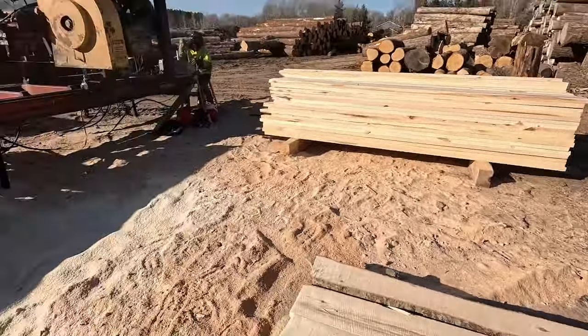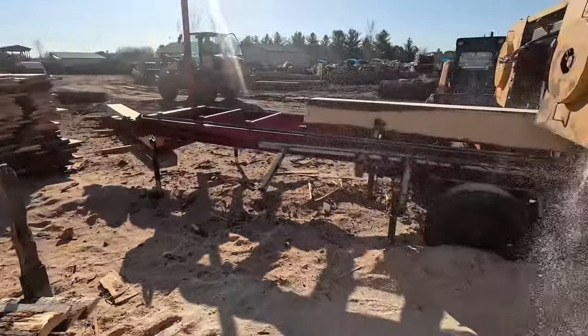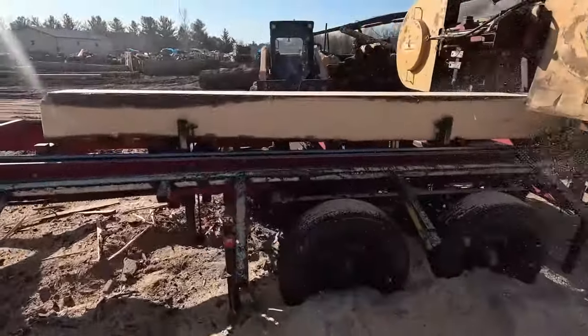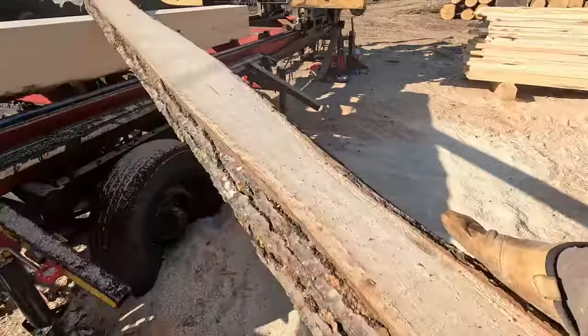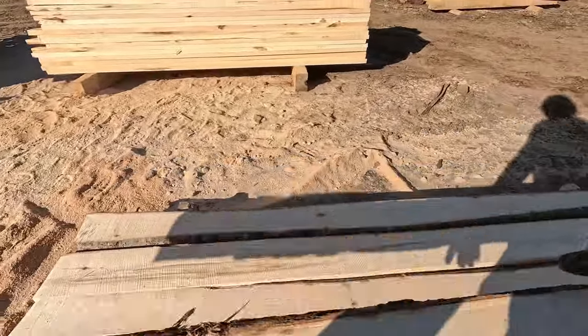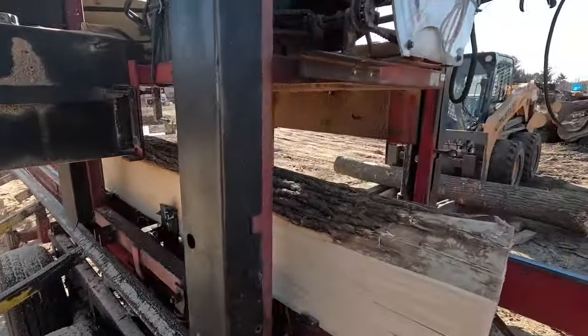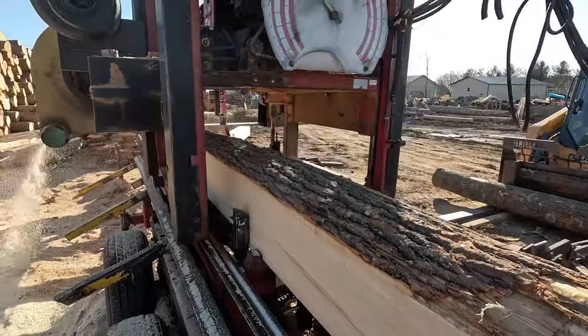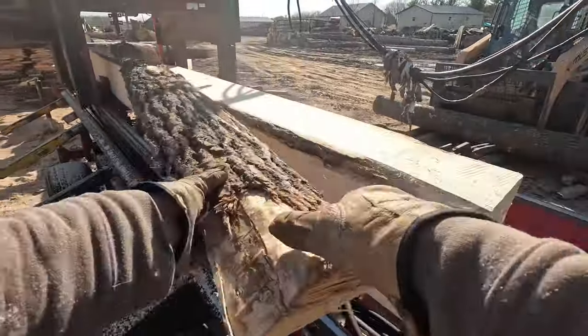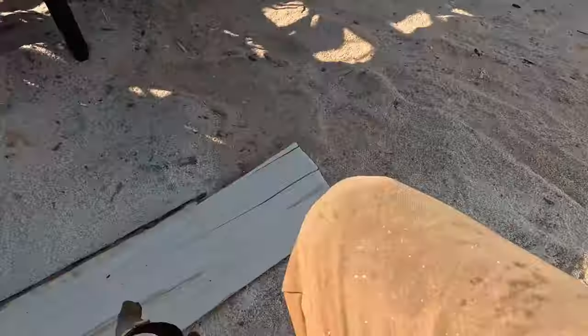Mark is stacking slab wood off the other mill. There Luke is, sawing away. Mark is taking the flitches — the boards that need to be edged out — and making a pile of them. Because at our other mill, we don't have an edger there. All we have is a plain mill, so you've got to unload everything right off the mill. Then we have to bring those flitches over to the other sawmill and run them through the edger at a later time.